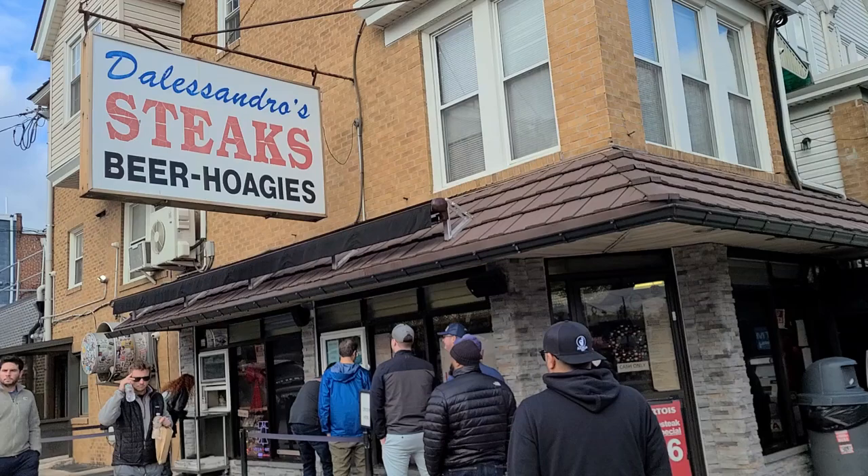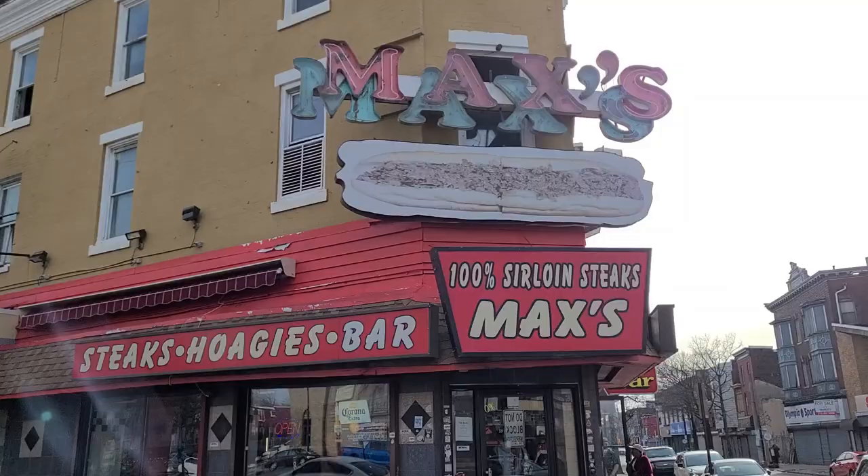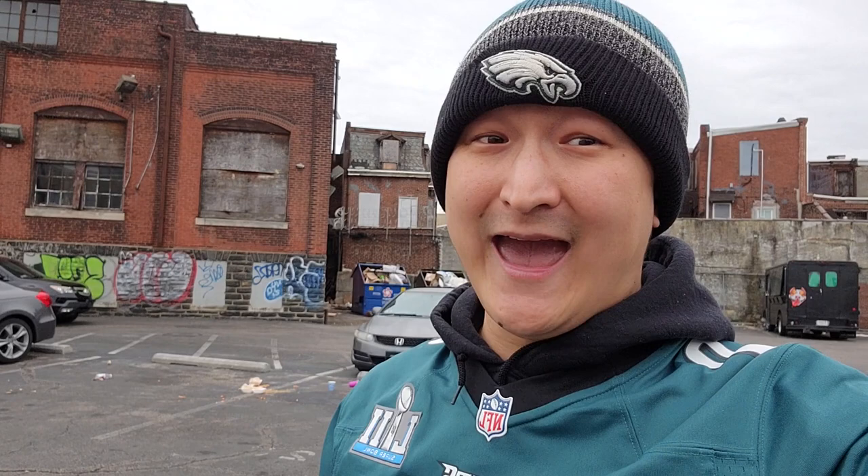Last time we went to my favorite place, D'Alessandro's, but a close second is Max's Steaks. Anyways, I'm hungry and we don't have much time until we go watch the game, so let's go eat.